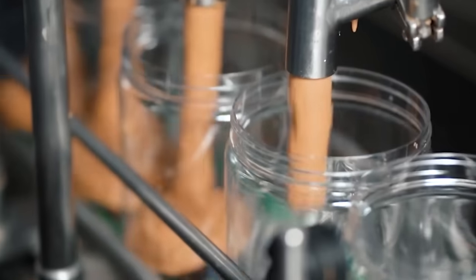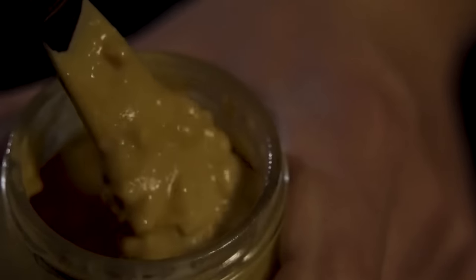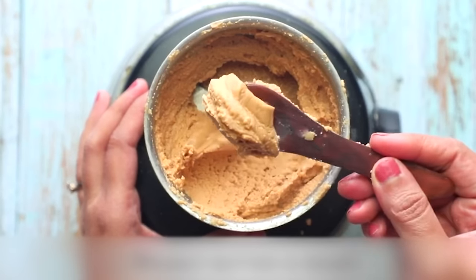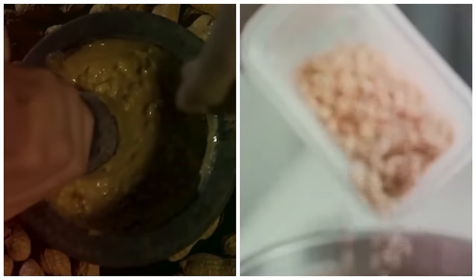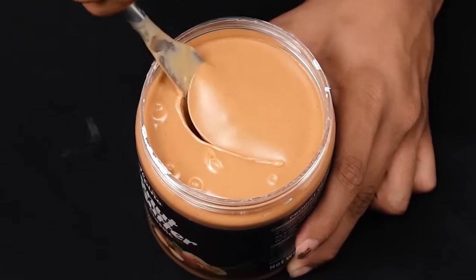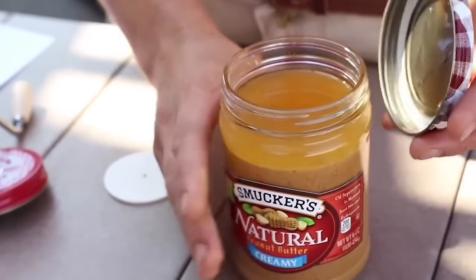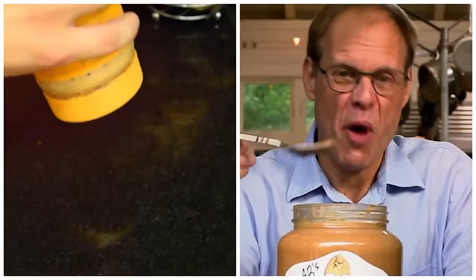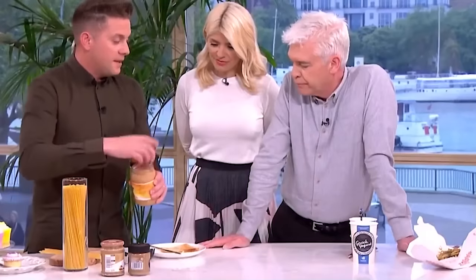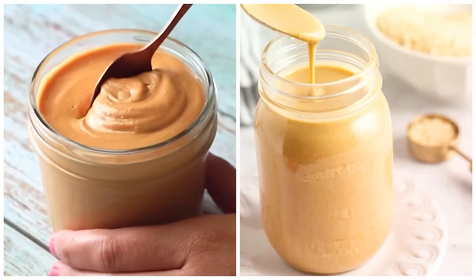Number 17: peanut butter. Choosing peanut butter used to be simple — smooth or crunchy. Now there's a new question: natural or traditional? Many people lean towards natural peanut butter because its ingredient list is straightforward — just peanuts, maybe a pinch of salt. Here's a nifty trick for keeping natural peanut butter spreadable: just flip the jar upside down. Since the oil tends to separate, this allows it to gradually migrate to the other end. When you turn the jar right side up again, the oil will evenly disperse, preventing dry or clumpy spots. No heavy stirring needed. This trick works for other nut and seed butters too, like tahini.